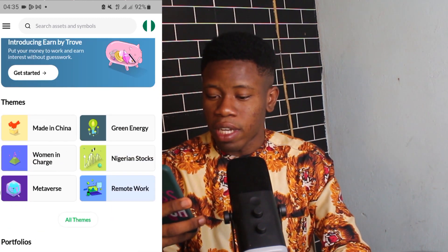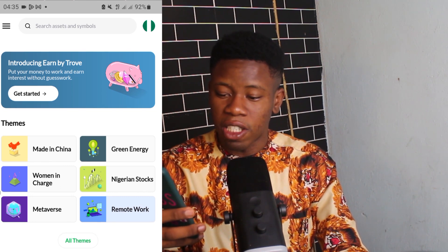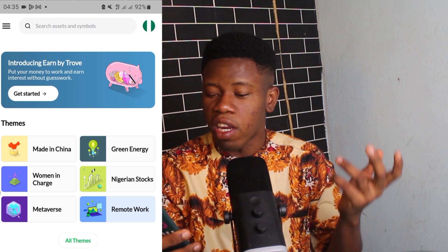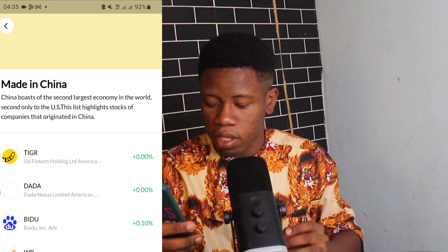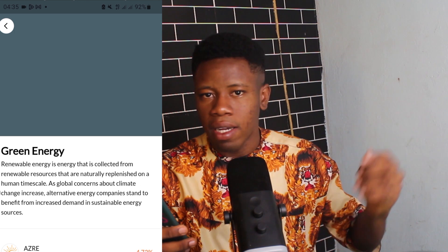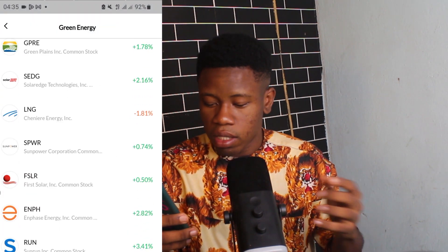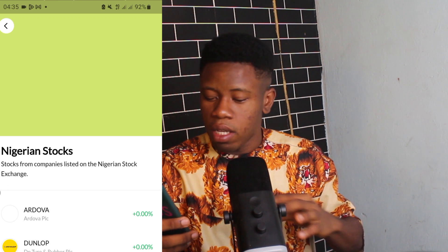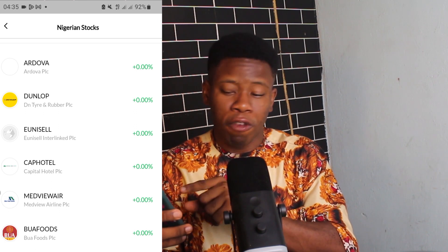Once you sign in, you're welcomed with a page where you see different themed categories: Made in China, Green Energy, Women in Charge, Nigeria Stocks, and more. Clicking on Made in China shows Chinese company stocks you can invest in. Green Energy shows stocks related to solar power and climate change — Tesla is there too. Nigeria Stocks shows stocks listed on the Nigerian stock market, which is where we'll be focusing.